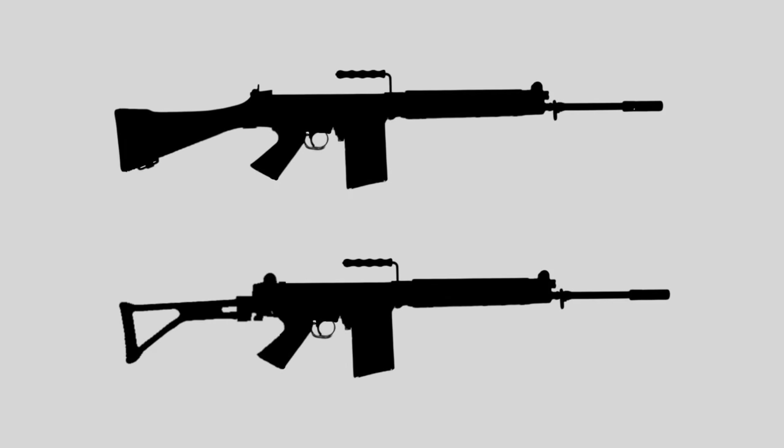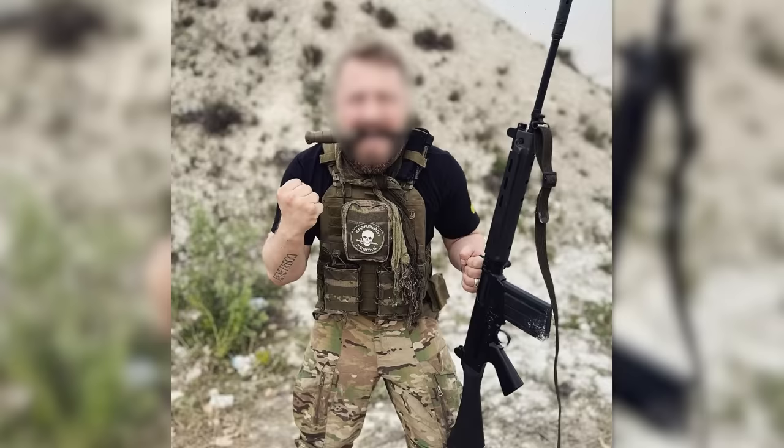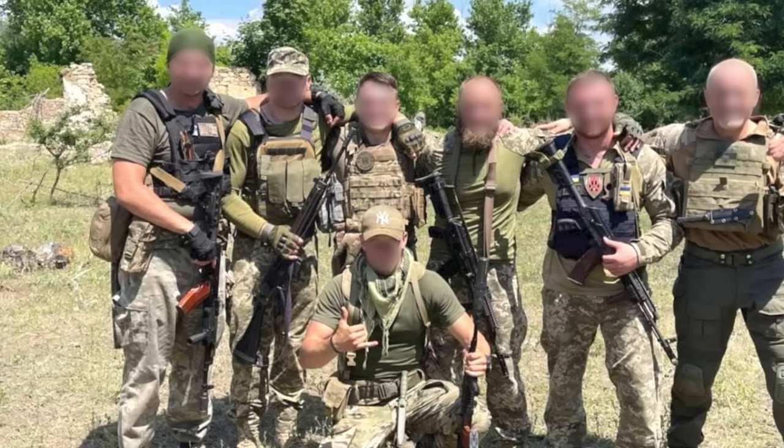To date, both standard fixed stock and folding stock FALs have been seen in use, though appearances are relatively rare. The first sightings came in June 2022 when two photos of fixed stock 50.00 metric pattern type 3 FALs were shared — the first in the second week of June and the second at the end of the month. The second photograph was posted by Ukrainian combatants in the Mykolaiv region. It's possible that both of these rifles may have been civilian-owned weapons pressed into service, though it's impossible to know for sure.